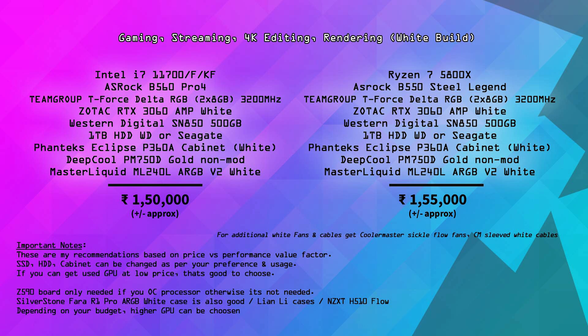Storage is WD SN850 500GB SSD with a 1TB hard drive. The case is Phanteks Eclipse P360A white cabinet — recommended for good airflow and aesthetics. The PSU is Deepcool PM750D or Corsair RMX Series. There are also Cooler Master white color options. The Corsair RMX Series has 80 Plus Gold rated modular and non-modular types. The cooler is Cooler Master MasterLiquid ML240L white version.